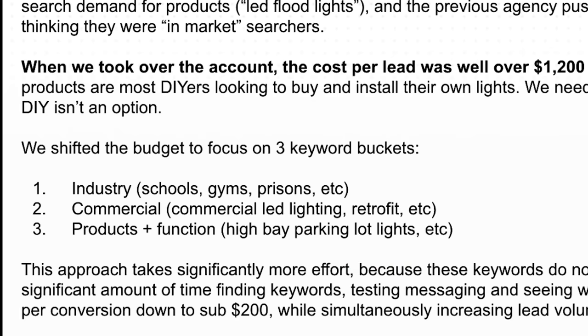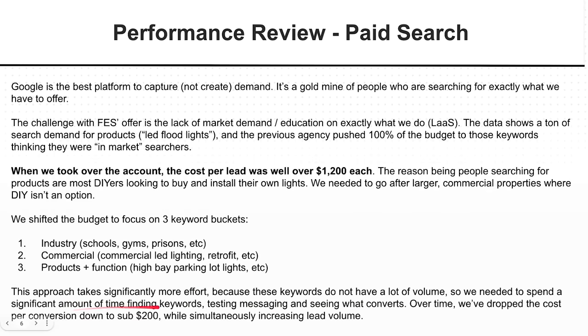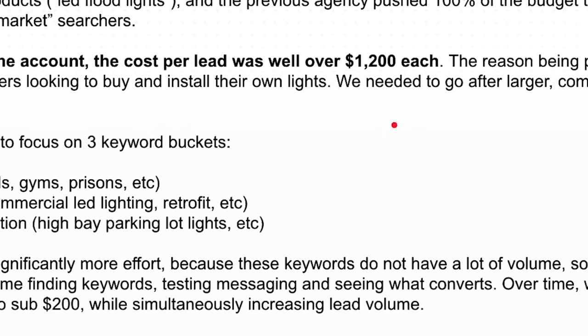This approach took a lot more effort because these keywords did not have volume. I talk about this a lot — you have to scale horizontally instead of vertically when it comes to search marketing. We want to get as many good opportunities as possible. If we're just burning budget by going after volume instead of intent, you end up in the same position as that other agency. So we put in the effort to find the keywords, test the messaging, and see what converts. Over time, we dropped the cost per conversion to sub-$200 while simultaneously exploding lead volume.